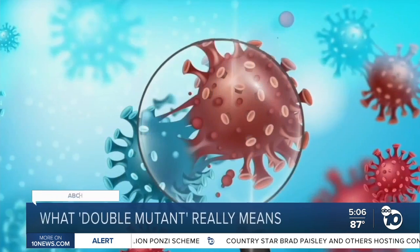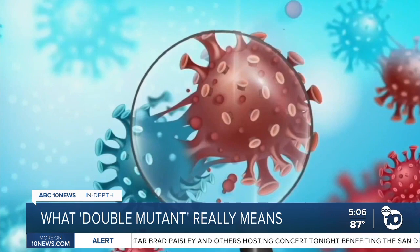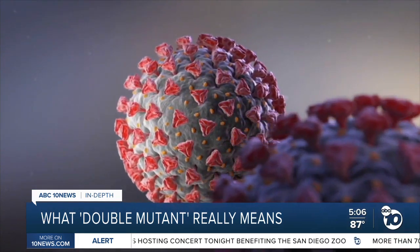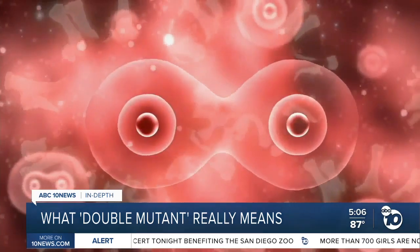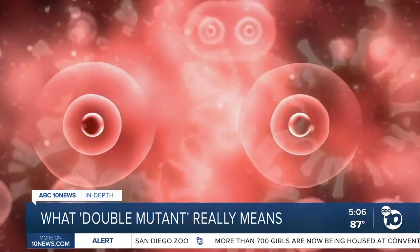The virus mutates all the time and makes lots of mutations. More than one of those mutations might occur on the same virus, and this is just how evolution works. All of the variants you've heard about — UK, South Africa, Brazil — have multiple mutations, between five and 11 mutations just in their spike proteins.